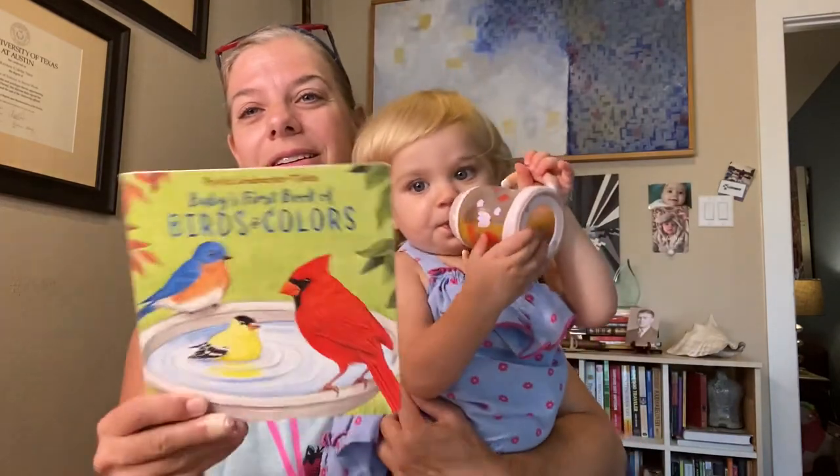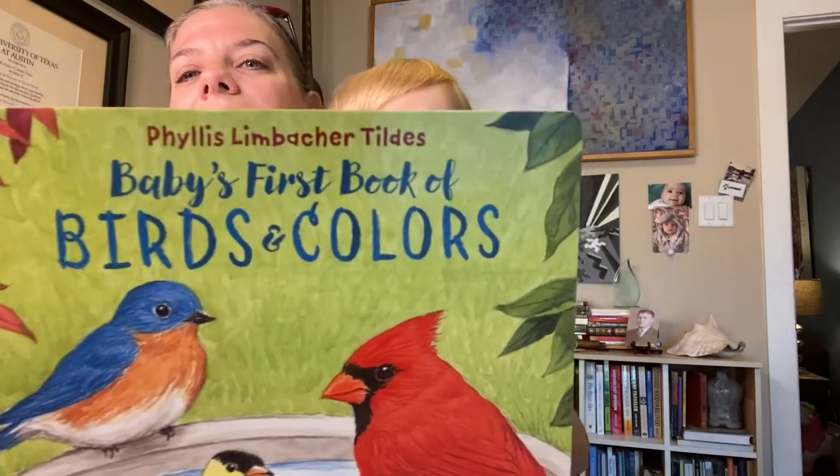This is a good one. It's really cute. Good artwork.